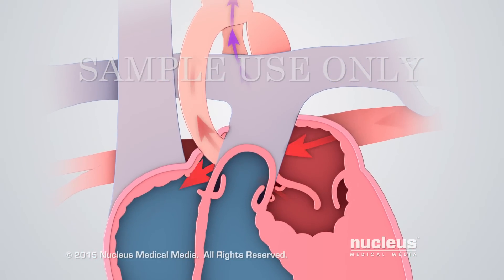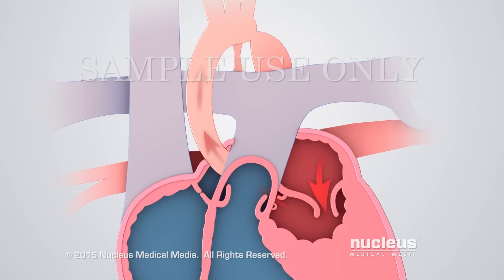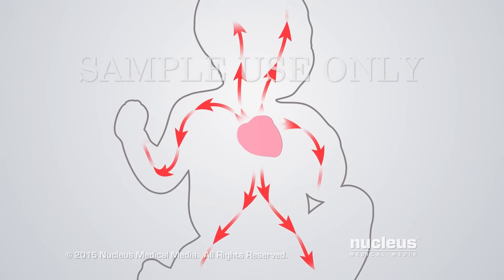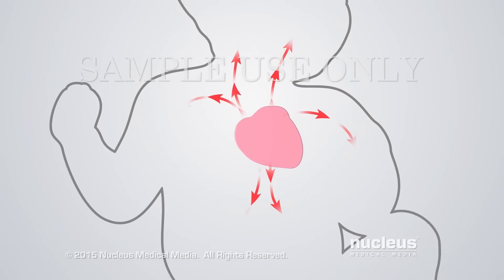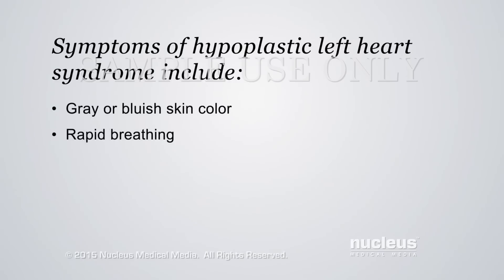If the foramen ovale and ductus arteriosus are allowed to close as they would normally, blood flow to the body will decrease even more, resulting in a life-threatening situation. Symptoms of hypoplastic left heart syndrome include gray or bluish skin color and rapid breathing as the baby tries to get more oxygen to the body. Without surgical intervention, this condition is fatal.